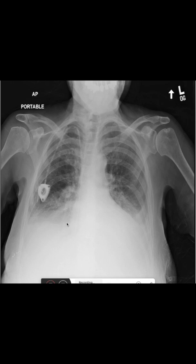Another thing we notice is that the basal parts of the lungs are very white. We also see that on each side the white part goes a little bit higher than on the middle side. This is called a meniscus sign and is an indicator that the patient has a pleural effusion on both sides.